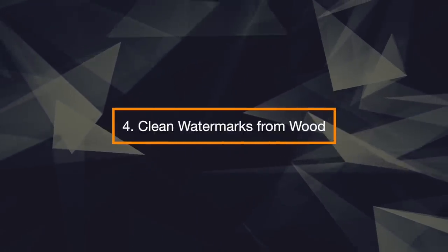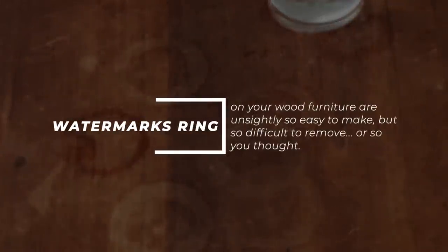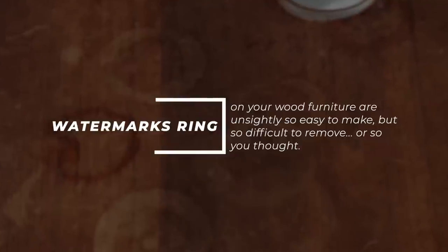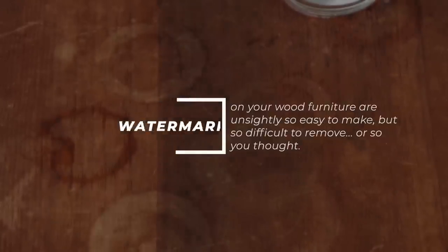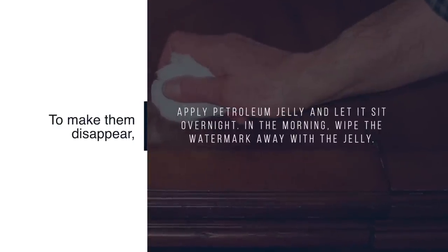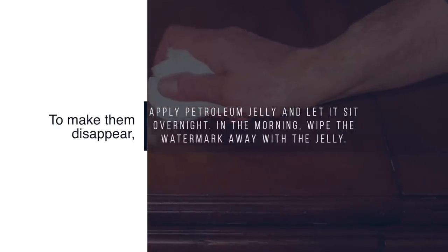4. Clean Water Marks from Wood. Water mark rings on your wood furniture are unsightly — so easy to make, but so difficult to remove. Or so you thought. To make them disappear, apply petroleum jelly and let it sit overnight. In the morning, wipe the water mark away with the jelly.